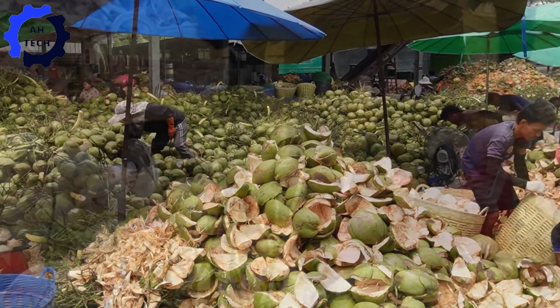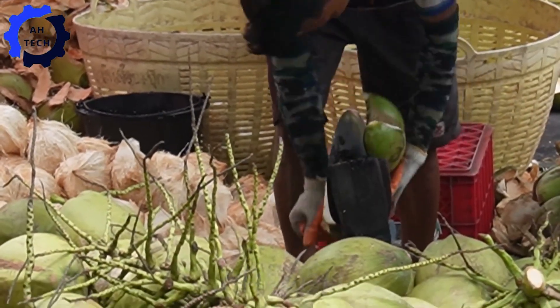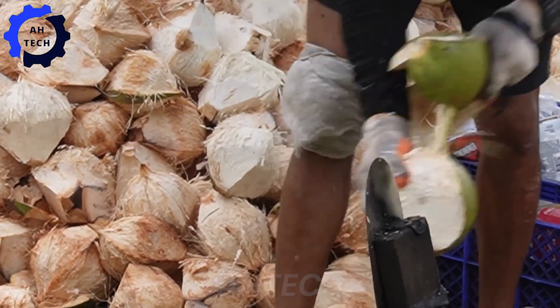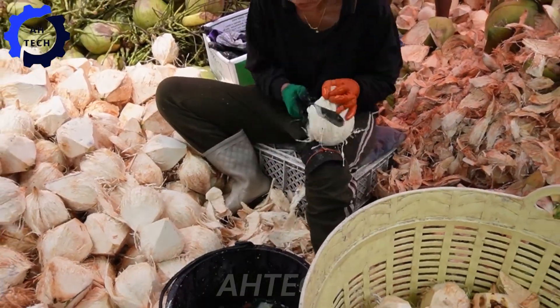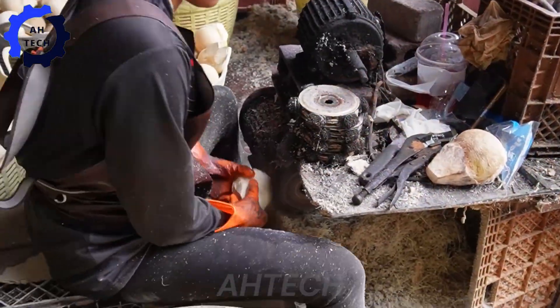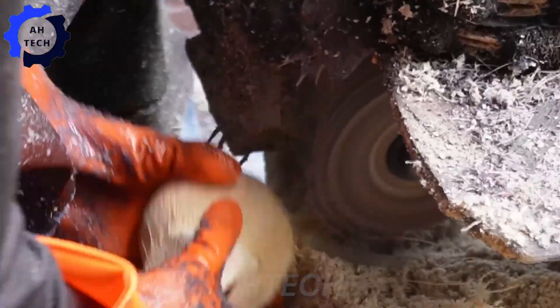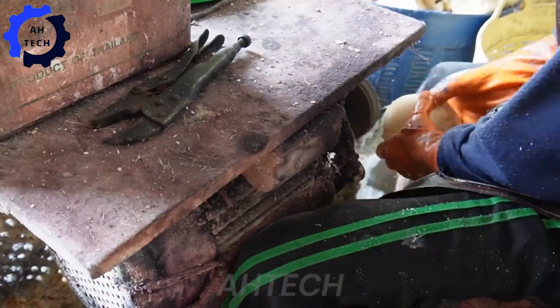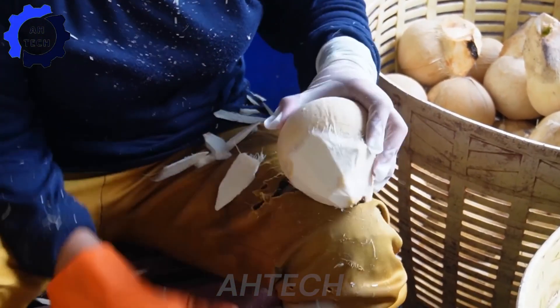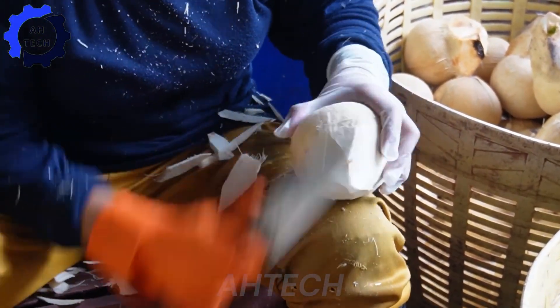Step into the heart of a special coconut processing facility, where the smell of freshly cracked coconuts fills the air. Precision machinery delicately peels away the husks to reveal the succulent coconut pulp inside. From coconut milk to coconut oil, each product is crafted with meticulous care, preserving the deliciousness and natural flavor that coconut enthusiasts crave.